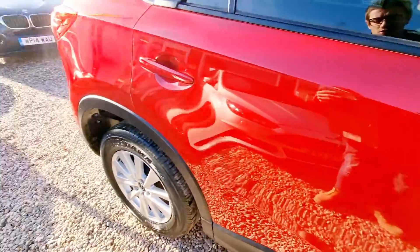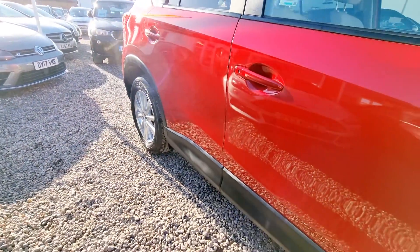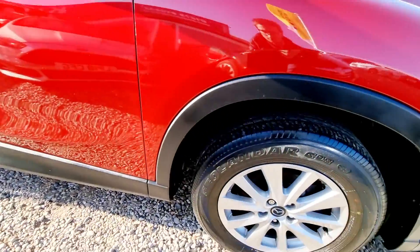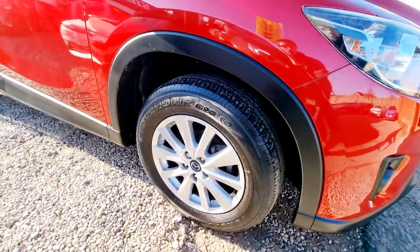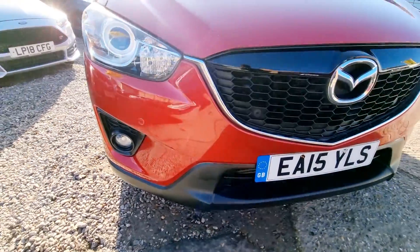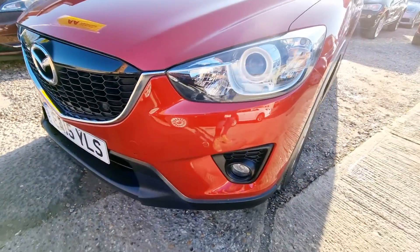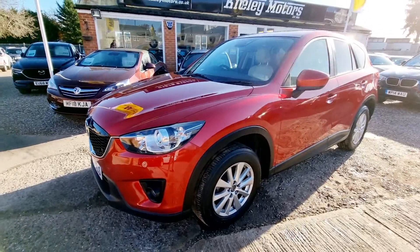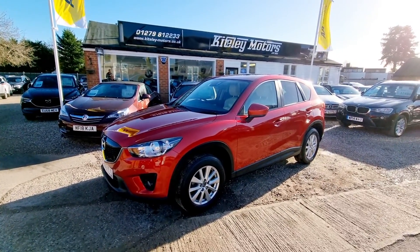We also offer a full delivery service from door to door. If you'd like a quote for delivery, please speak to one of the team. If you'd like more information, additional photos of this car, wish to book a viewing and test drive, or simply reserve it until you've had the chance to view it, then call our showroom on 01279 812233. Thank you for watching.